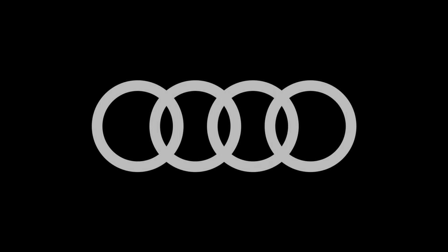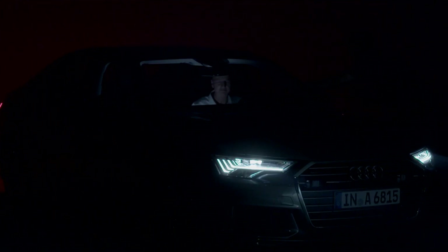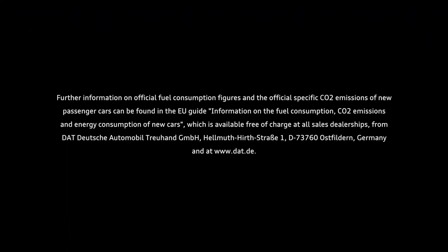Martin. Martin, get out of the car. Martin. Martin. Thank you.